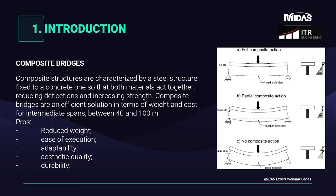Composite structures are characterized by a steel structure fixed to a concrete one, so that both materials act together, reducing deflections and increasing strength. This is done using shear connectors fixed to the steel beams and then embedded in the concrete. Composite bridges are an efficient solution in terms of weight and cost for intermediate spans between 40 and 100 meters. They have important advantages like reduced weight in relation to resistance, ease of execution, adaptability to different geometries, aesthetic and architectonic quality, and durability.